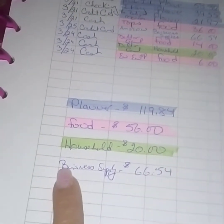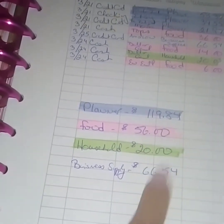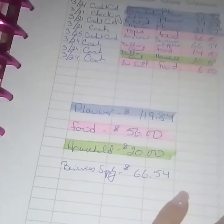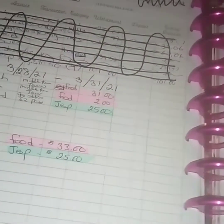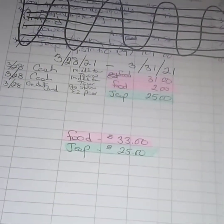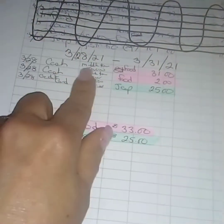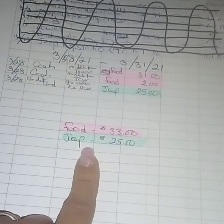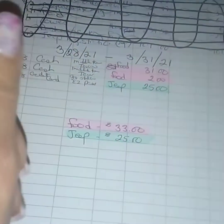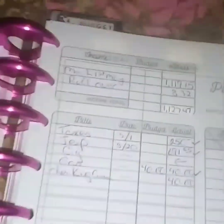I bought some stuff on Amazon for my YouTube channel and put it under business supplies because I want to track how much money I'm spending on YouTube videos — I don't have a business, I just use that category. Here is the March 28th through 31st tracker. It's not the 31st yet, but I only have $2.22 in my account so I'm not going to be spending any more money. My cash is gone.